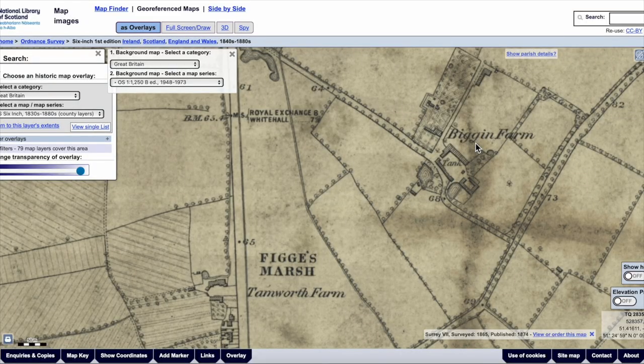But what do we know about the history of the chalet and in particular the recreation ground that it was on? It was originally called the Tamworth Farm Recreation Ground. This ordnance survey map surveyed in 1865, on the National Library of Scotland's website, shows us Figs Marsh and underneath it Tamworth Farm — referring to the farm on the other side of the London Road, to the west of Figs Marsh. Also of note is Biggin Farm in the top right-hand corner, and the area came under the manor of Tamworth and Biggin.